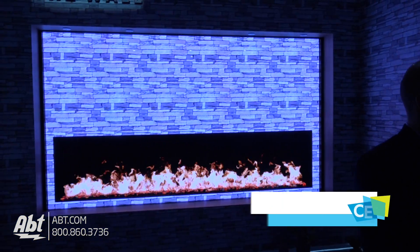Hey everybody, Carl here from APT. We're at CES 2018 in the Samsung booth with our friend Jason, and we're looking at the wall. Jason, can you explain to us what this really magnificent looking setup is?